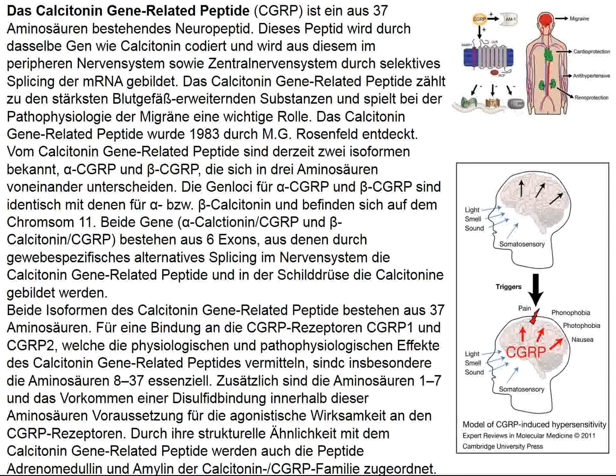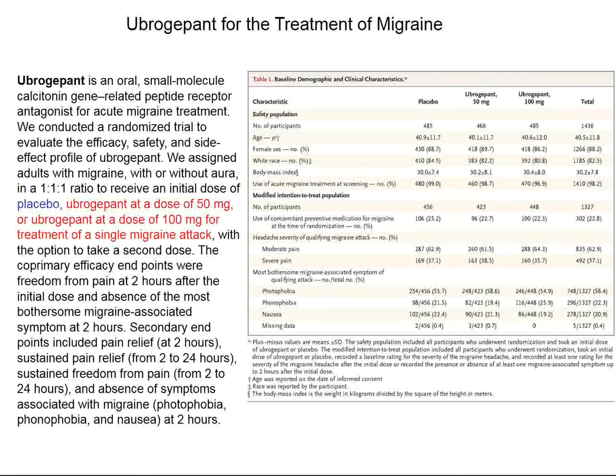A new target for acute migraine is calcitonin gene-related peptide (CGRP), a very potent vasodilator that may play a role in mediating migraine attacks. We've previously looked at blockers of CGRP signaling to decrease migraine episodes. In this particular study, ubrogepant was given at two different doses. About half the patients had migraine with aura. Patients were randomized 2:1 to ubrogepant 50mg, ubrogepant 100mg, versus placebo.